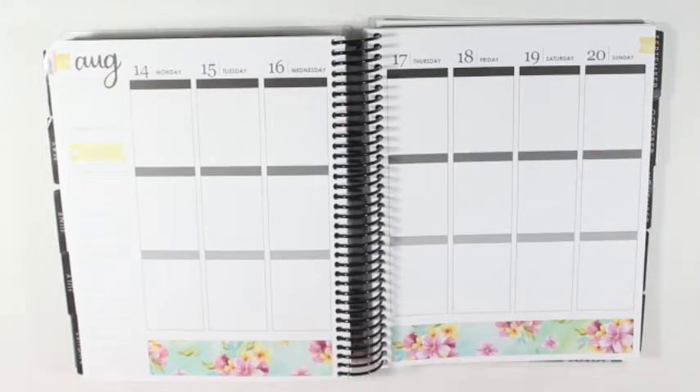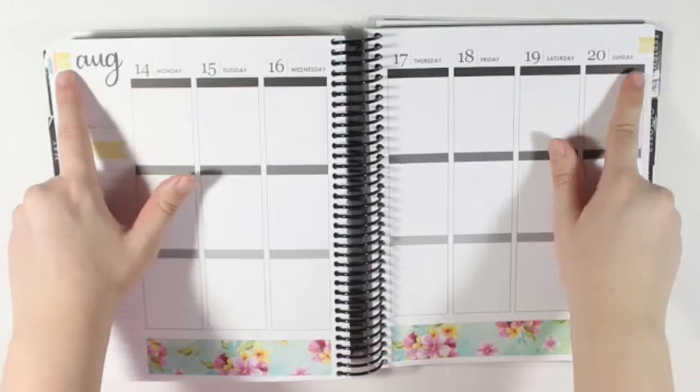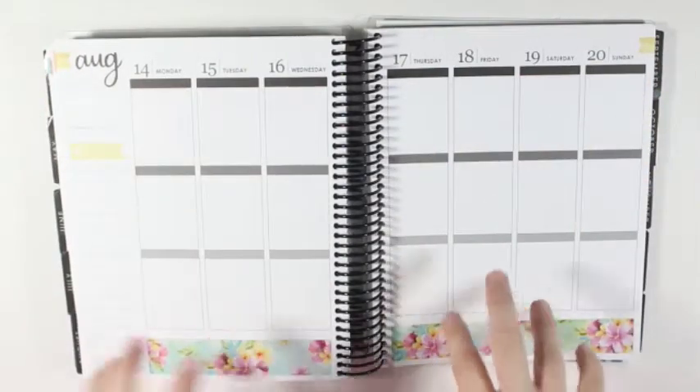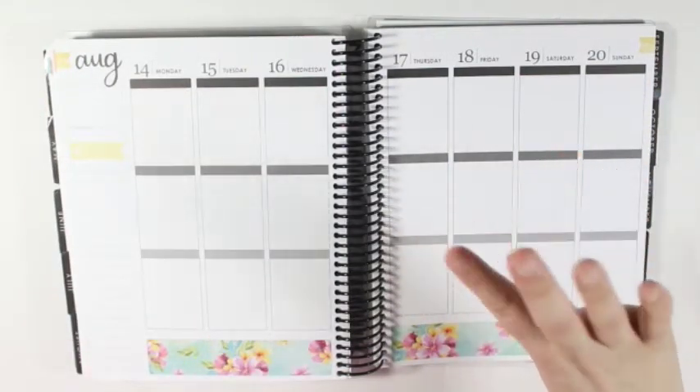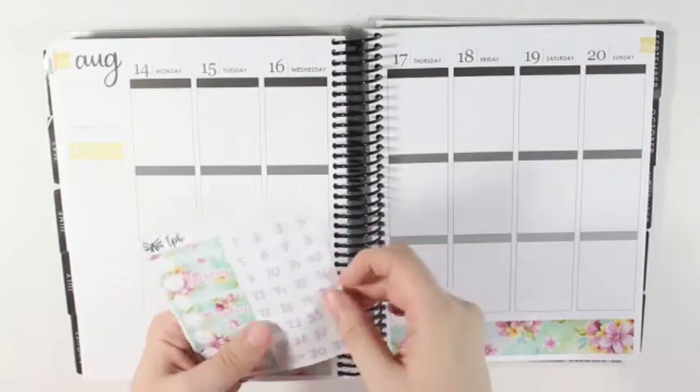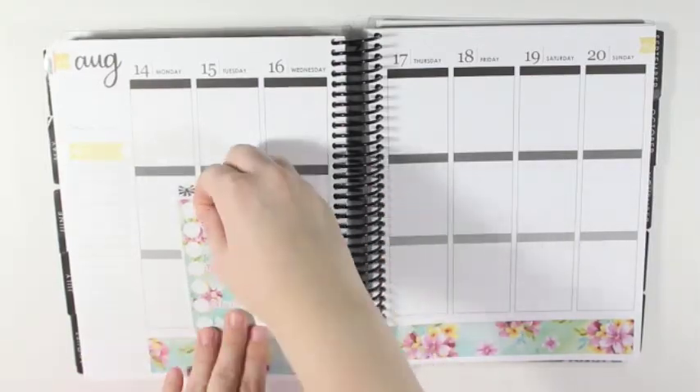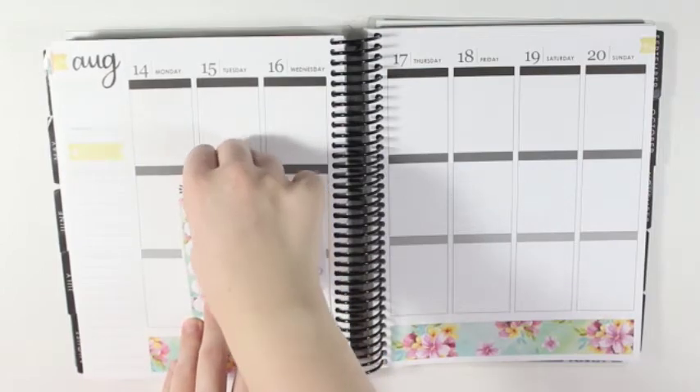Okay, so that is good. And I think I may or may not keep the flags because in a way it kind of matches the spread, but it doesn't. It won't hurt if I don't cover it up.